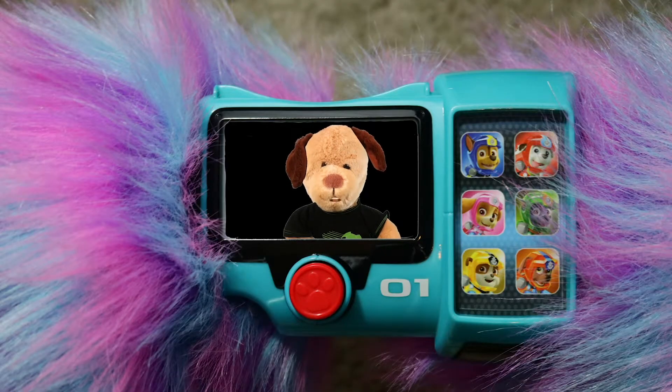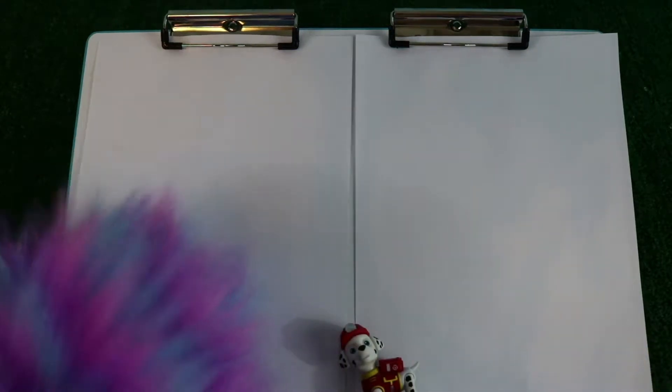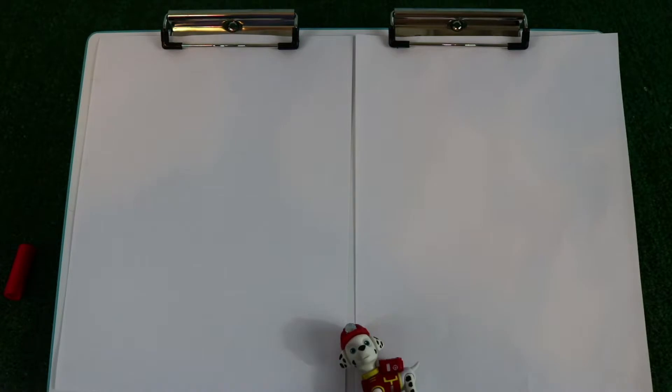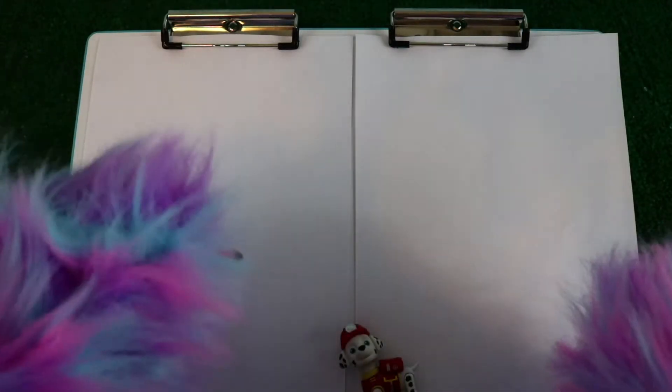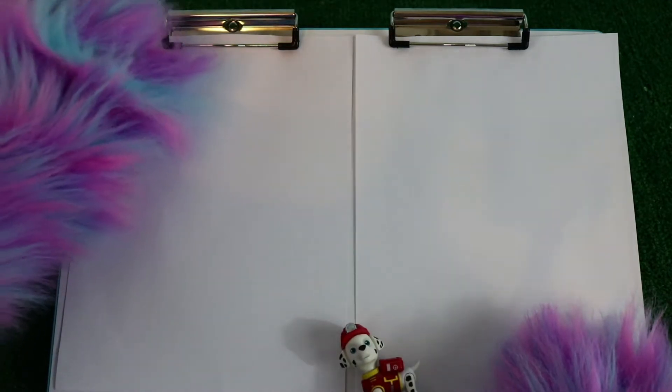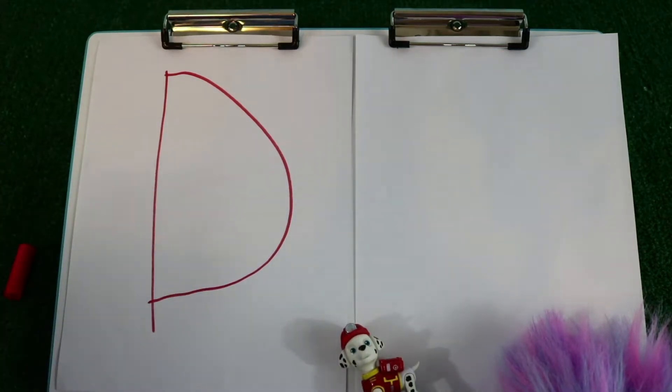It looks like I have a message. Sorry to interrupt, but Max, you need to go practice your letters. It's time to practice my letters. To help us with our letters I have brought with me Marshall. And today's letter is the letter D, which is perfect because Marshall is a dog — which begins with the letter D. But he's also a Dalmatian, and Dalmatian begins with the letter D. So let's start by doing the uppercase D. First a line, and then we go out and come back in the line — uppercase D. And a lowercase D.